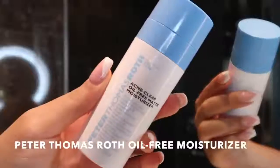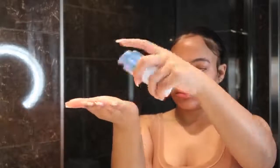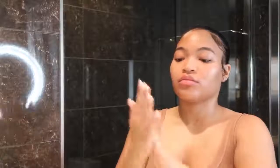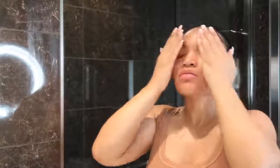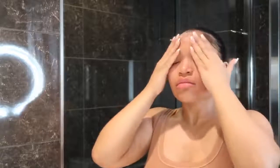Next I'm going with the Peter Thomas Roth Oil Free Moisturizer. I needed an oil-free moisturizer because my skin is oily and I don't like looking greasy. This keeps my face matte while still giving me the moisture I need. It's a gel-based moisturizer and I love it.